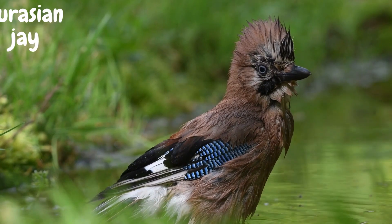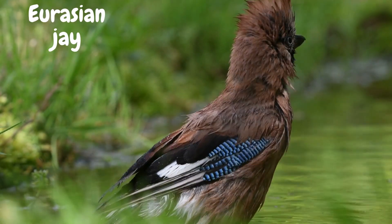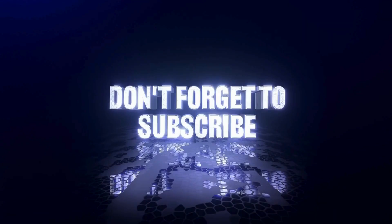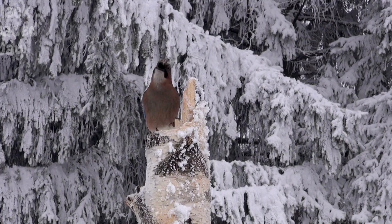Now, let's discover the Eurasian Jay. With its pinkish-brown plumage, black mustache-like stripes, and distinct blue patch on its wings, this bird resembles a true woodland aristocrat. Eurasian jays are known for their remarkable intelligence and their ability to remember the location of hundreds of food caches.